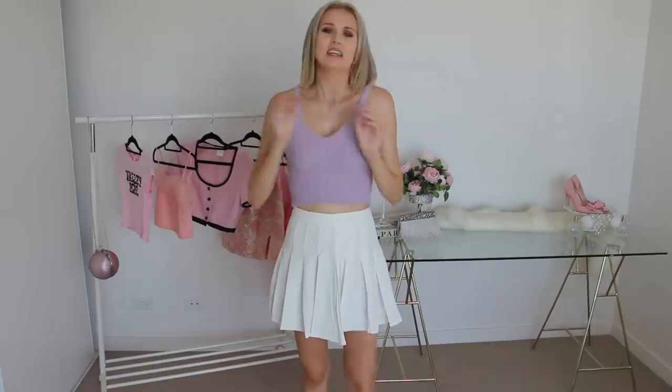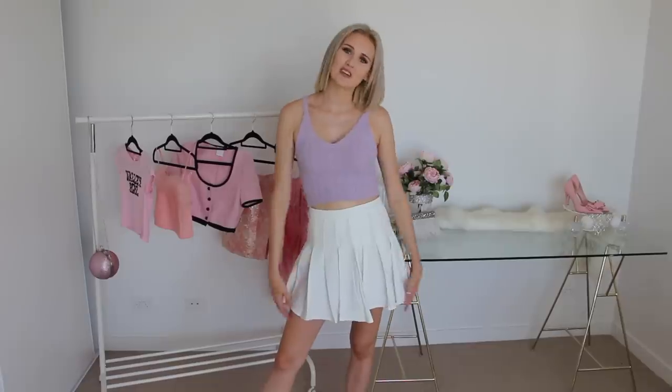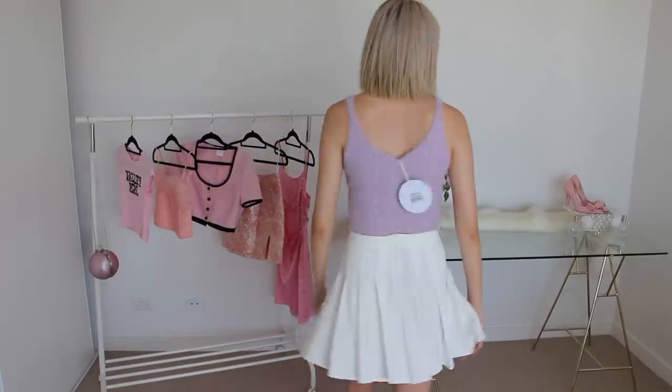Isn't this outfit the cutest? I am obsessed with it. Sometimes when you put together items online that aren't sold as a set, they don't always work out — it's always a bit of a risk. But I am so happy this has turned out to be such a cute outfit. It is just so cute and girly and the perfect summer outfit.